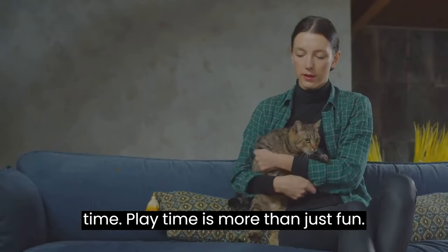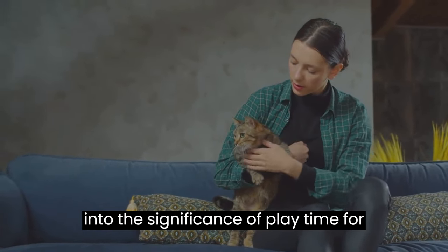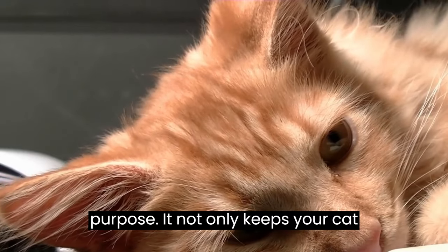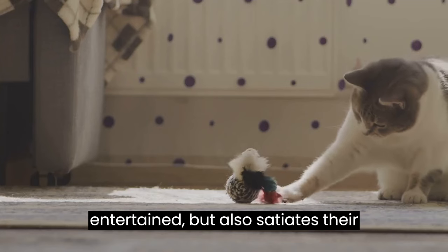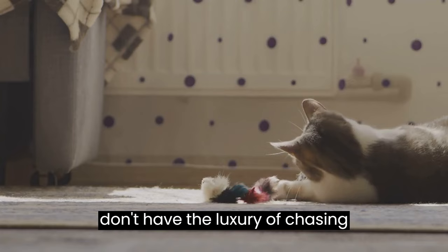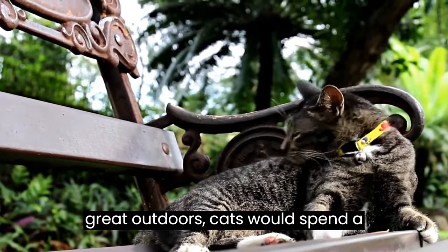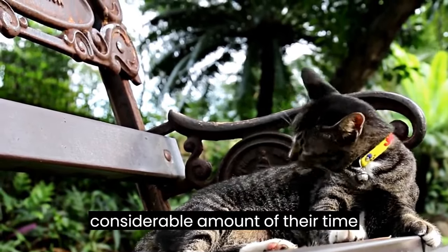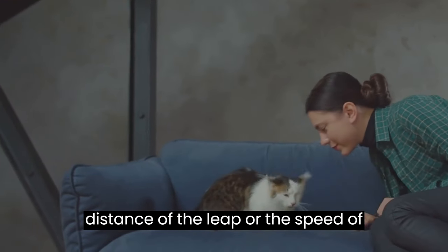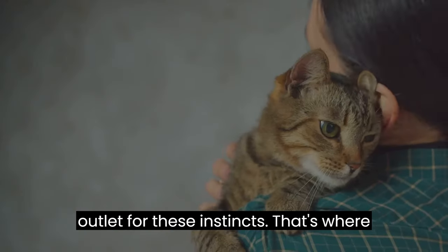Playtime is more than just fun — it's an essential part of your cat's mental and physical health. Playtime serves a dual purpose: it not only keeps your cat entertained but also satiates their natural hunting instincts. This is especially important for indoor cats who don't have the luxury of chasing butterflies or stalking birds in the wild. In the great outdoors, cats would spend a considerable amount of their time hunting, involving mental calculations like estimating the distance of a leap or the speed of their prey. When we bring them into our homes, we need to provide them with an outlet for these instincts.